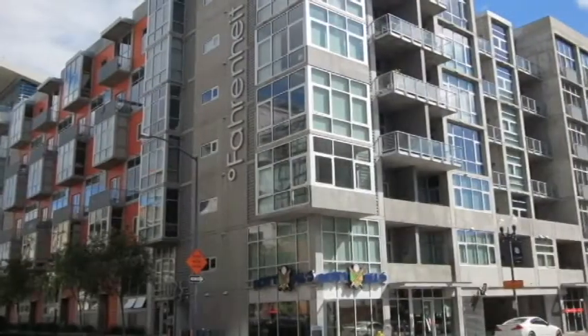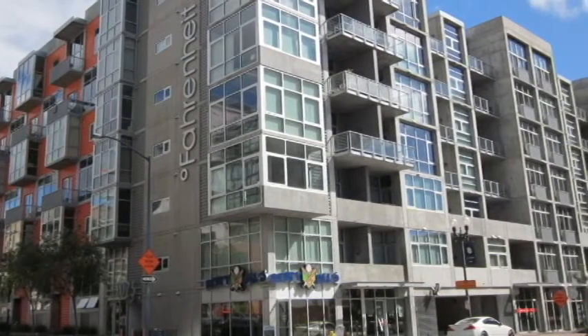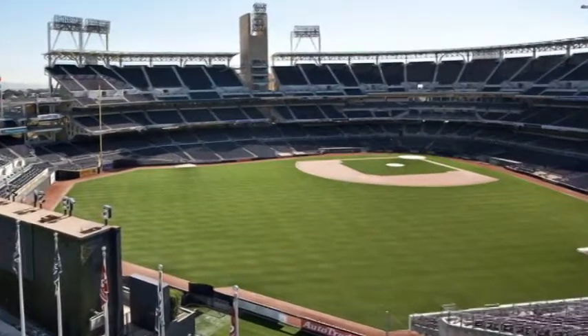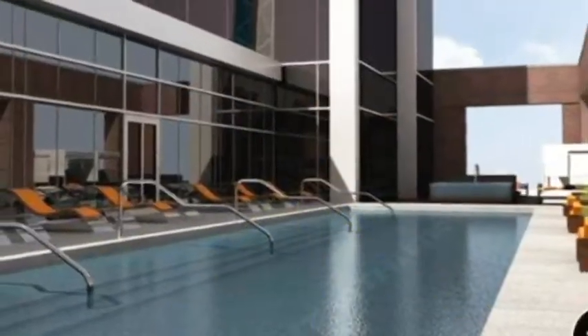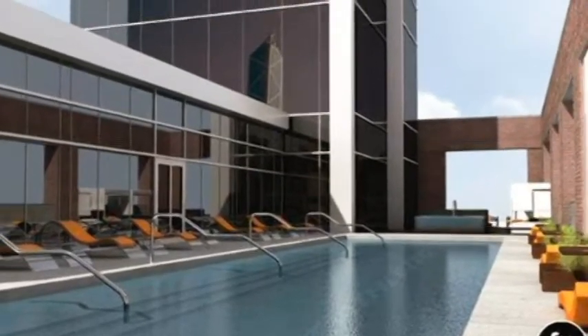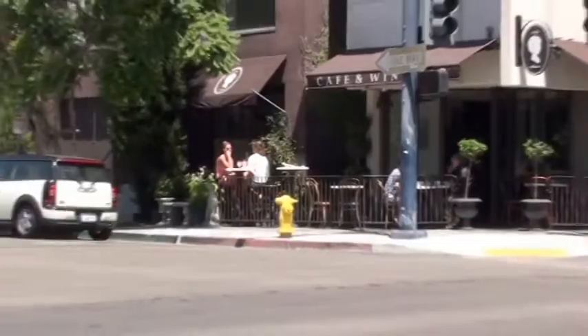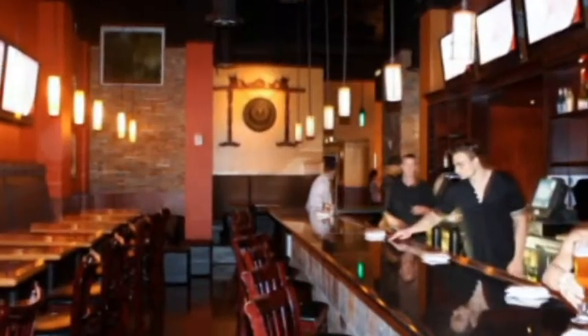Fahrenheit received an Orchid Award in 2006 for stunning architecture. Fahrenheit is situated just a few blocks from Petco Park, Fit Athletic Club, the New City Library, and is surrounded by a number of great restaurants, cafes, breweries, and wine bars.